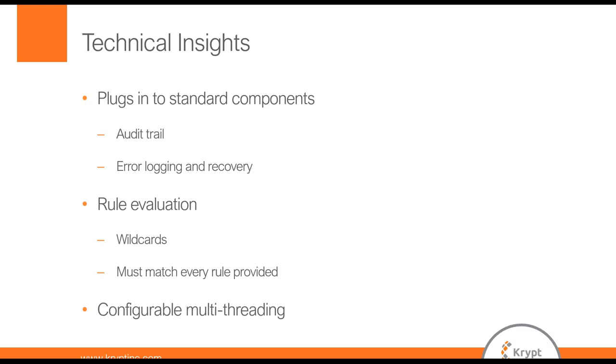Finally, we made this a multithreaded solution. So depending on your system resources and master data volume, we can tune this program to use the amount of resources we want from your application server to perform these tasks efficiently.